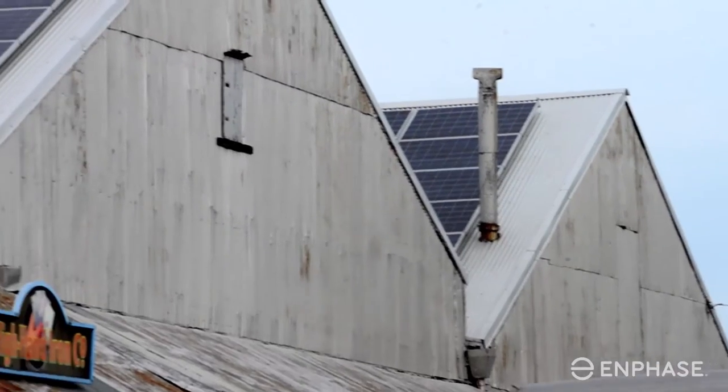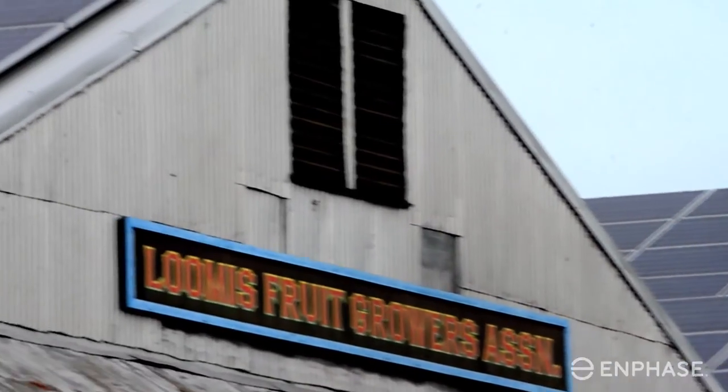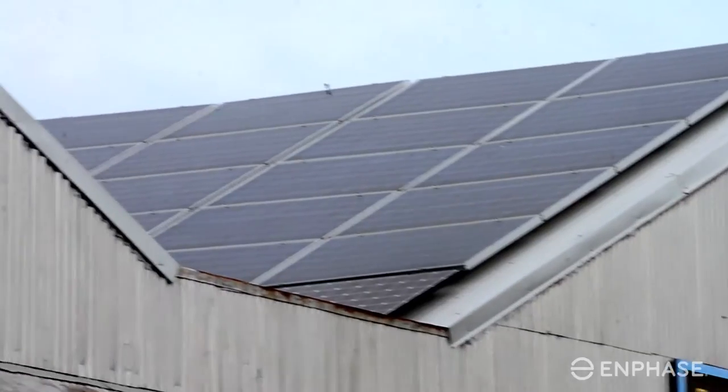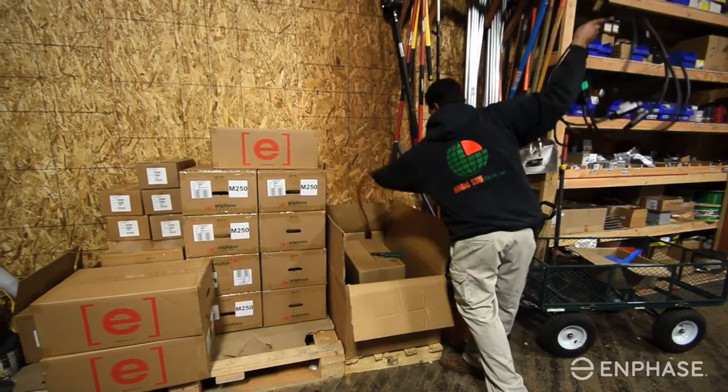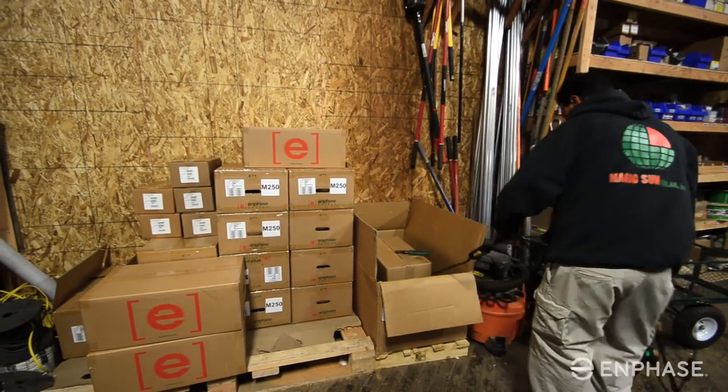The main reason we chose Enphase for this project was the five roof pitches on this building create shade in the late afternoon, and shade is killer. Enphase mitigates that effect. The second reason is the safety — only having 240 volts going through the building as opposed to 500 to 600. The risk factor is much lower.